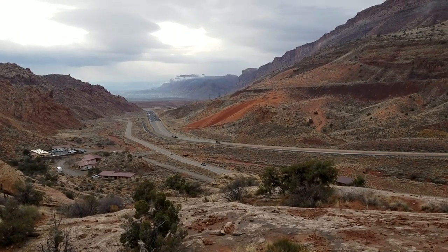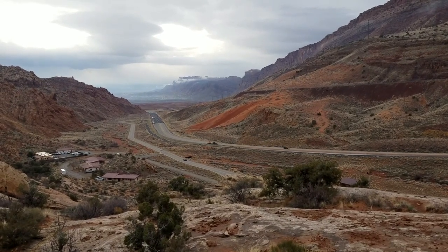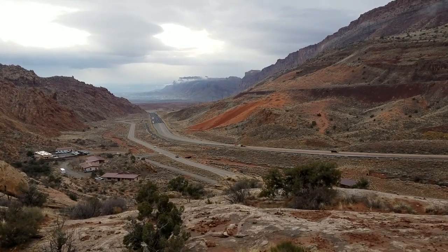Big tip number one, especially in the summer — arrive early so you don't have to wait in line to get in, and you can hike when it's not hot.